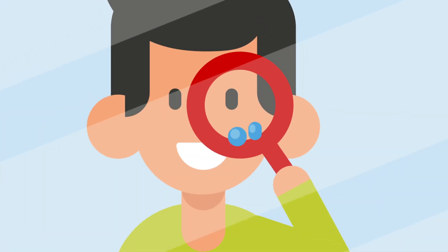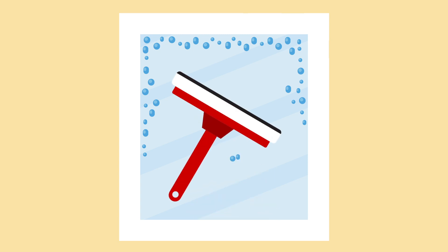Keep an eye out for condensation. A squeegee makes it easy to soak up excess water from your crying windows.